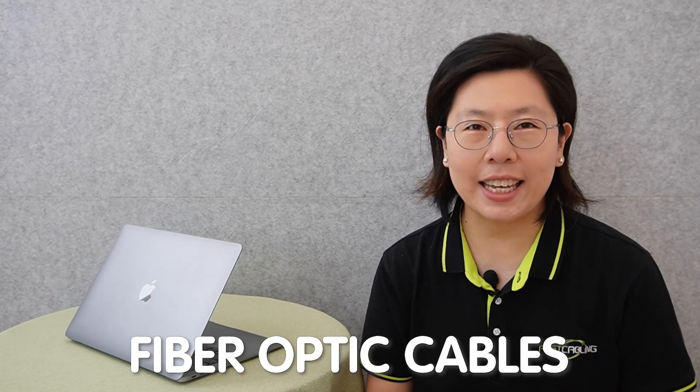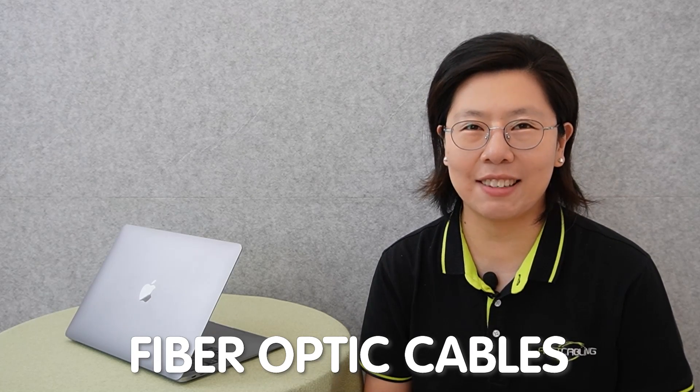Welcome to our channel Fast Cabling. Today in this video, we're diving into a case study on bringing Starlink service to a large property using just one satellite dish. But here's the twist — we're harnessing the power of fiber optic cables for seamless connectivity.